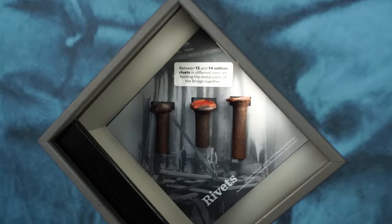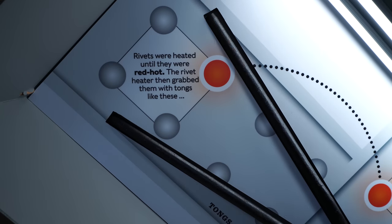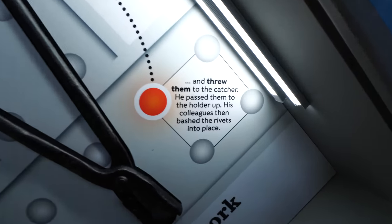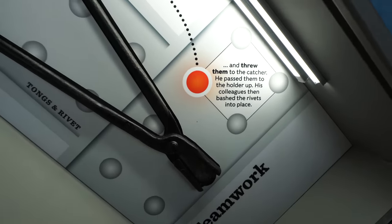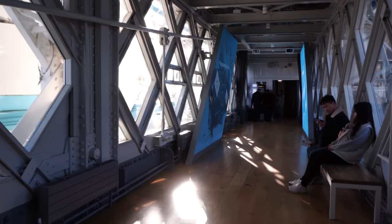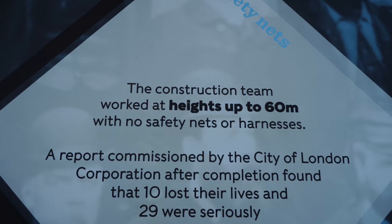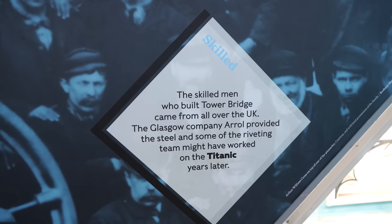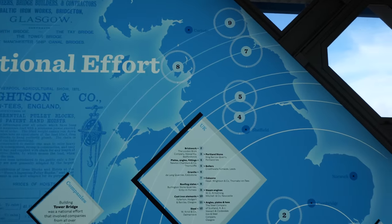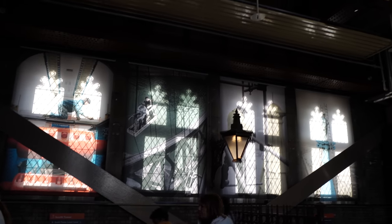It cost a million pounds — whatever that is in Victorian money. There were 13 to 14 million rivets. The rivets were heated until red hot, the rivet heater grabbed them with tongs and threw them to the catcher, who passed them to the holder-up, and then his colleague bashed the rivets into place. The construction teams worked up to 60 meters high with no safety nets or harnesses, and 10 did lose their lives. A skilled man who built Tower Bridge may also have worked on the Titanic a few years later.